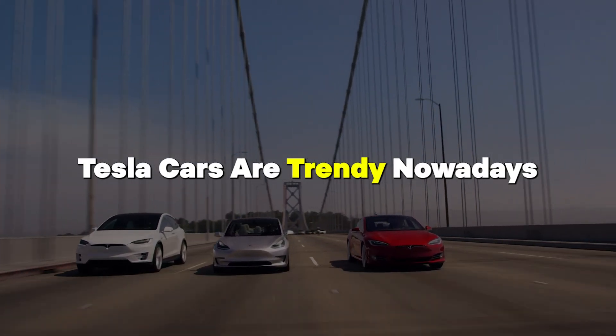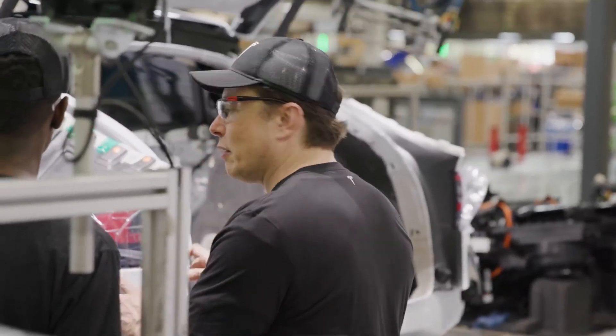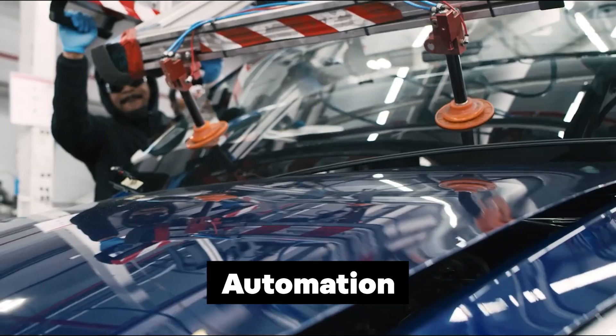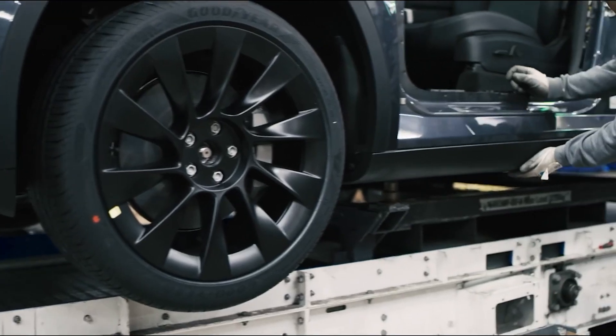Tesla cars are trendy nowadays. But have you ever wondered how they're made so quickly? Let's look inside Tesla's factories to see how they manage to do it. They use automation, specialized tools, and strategic planning to churn out electric cars like nobody else.